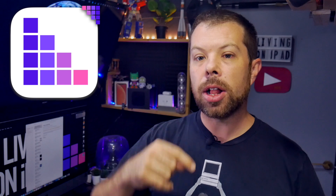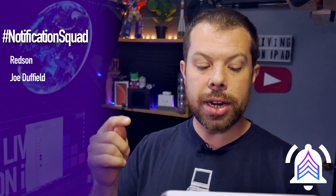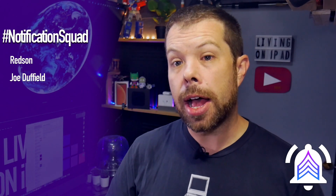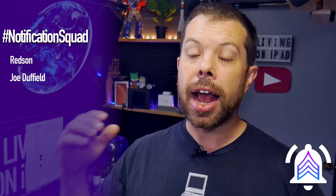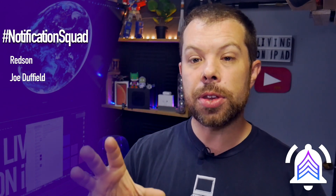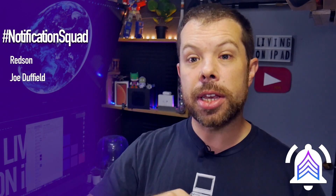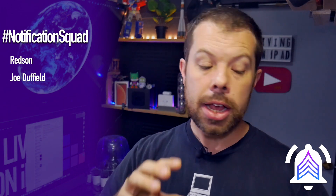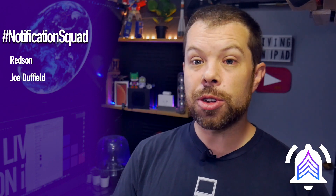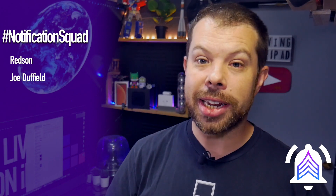If you subscribe, ring the bell, and let me know in the comments, I will give you a shout out in the next video — just like Redson and Joe Duffield, who both did it after yesterday's show. Thank you for joining the notification squad. You can catch us at the premieres each day at 12 UTC, and you can bring stories to me just like Sal did with our second story today.